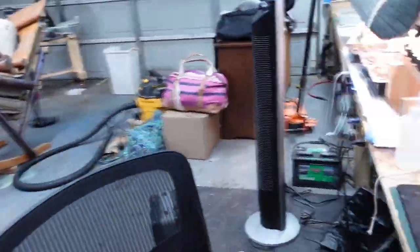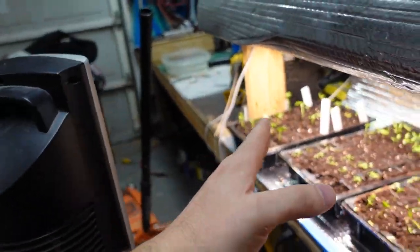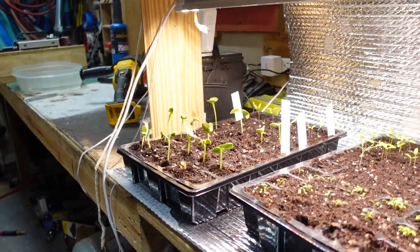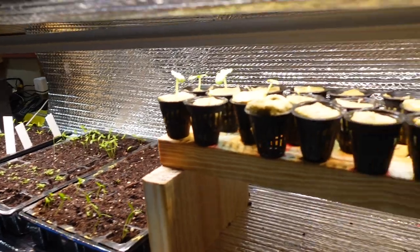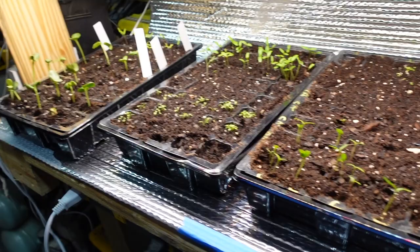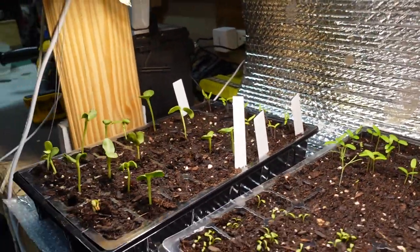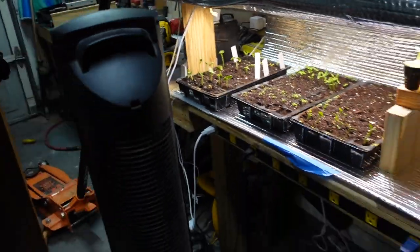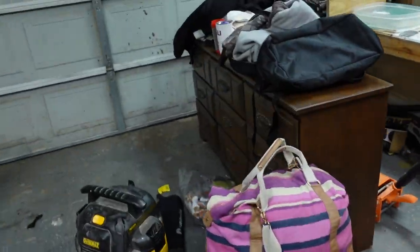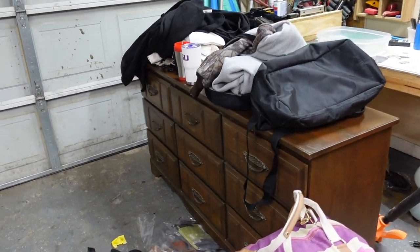And into the garage we go. Starting on my seeds — this fan blows on all the seeds so the roots get stronger. Here's what we got going on: the ones up here are hydroponic, these are all pollinators. The ones growing right now are sunflowers, tomatoes are in the back, and bell peppers are right there.